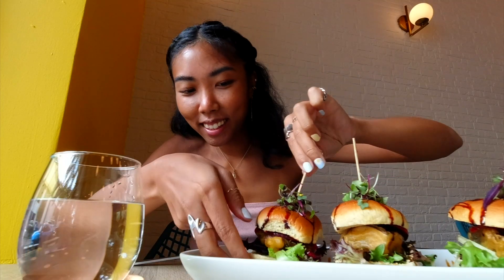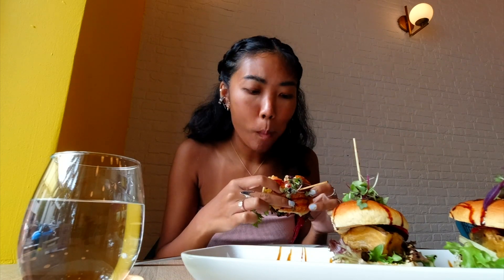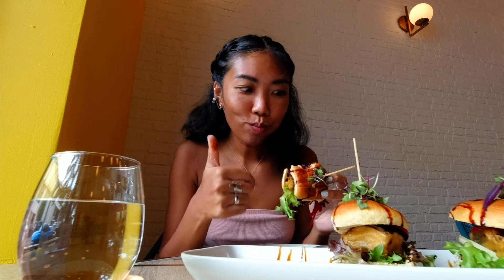I got mushroom sliders — it's basically its own meal, three mini burgers. The mushroom is super flavorful — it's a tempura mushroom, so it's fried, on top of a sauce. I thought it was like a teriyaki-type sauce, but it's actually a vegan BBQ and apple cider sauce. It gives that sweet taste as if it is a teriyaki type sauce.